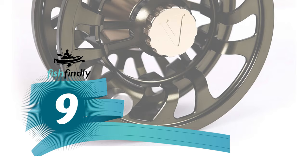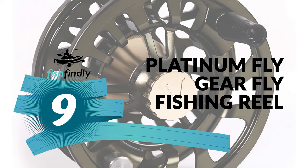Number 9: Platinum Fly Gear Fly Fishing Reel.